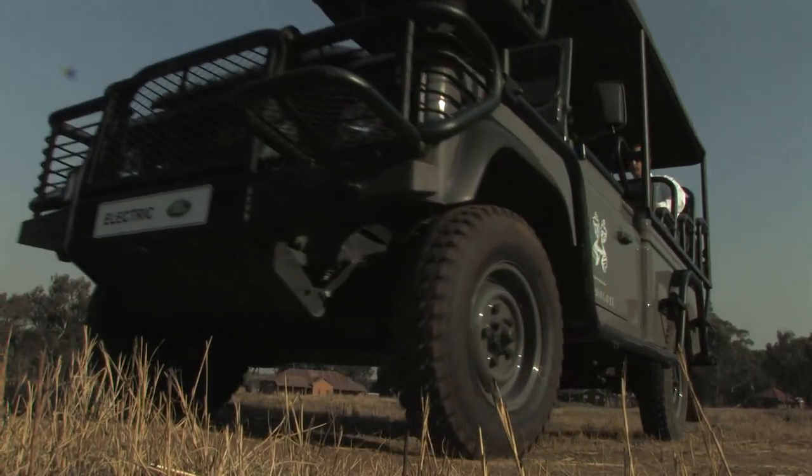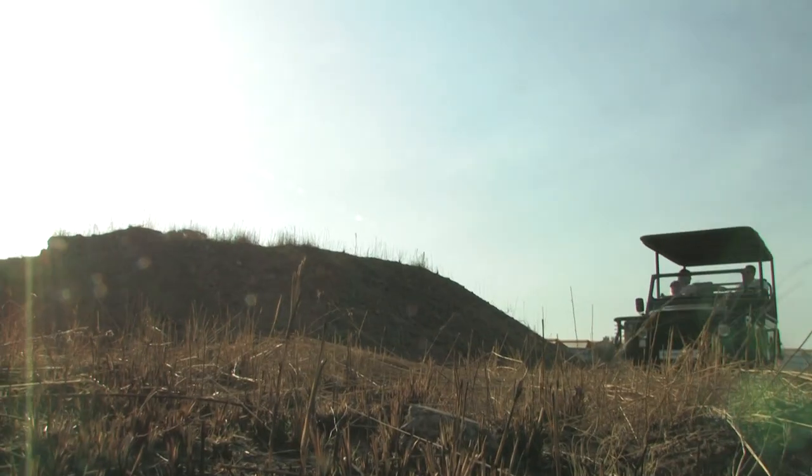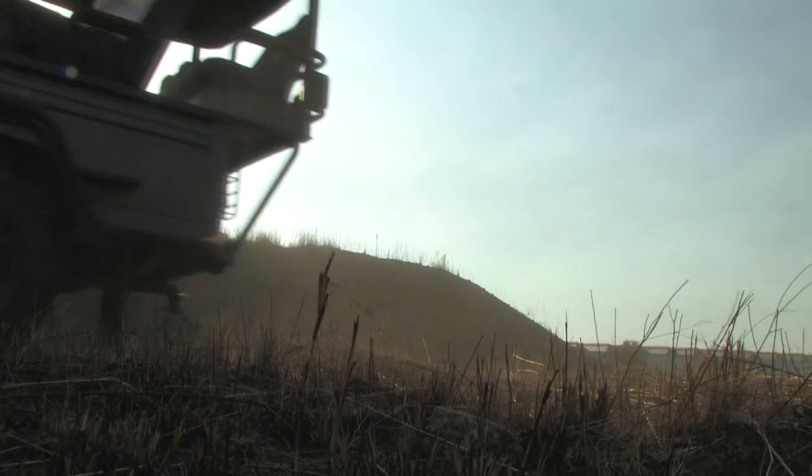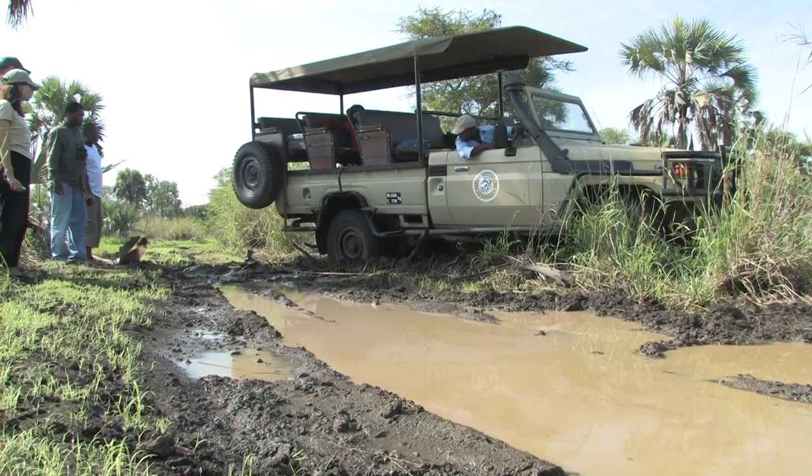The reception and the call to get this type of product into production very quickly has been quite overwhelming and very encouraging. Land Rover expects to finish testing this prototype in Africa this year and hopes to start full production next year, but already there is a waiting list of eager customers.